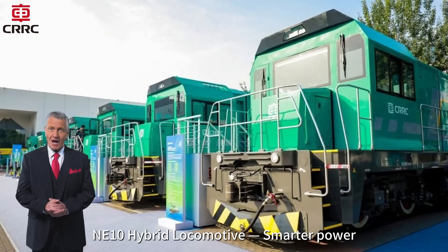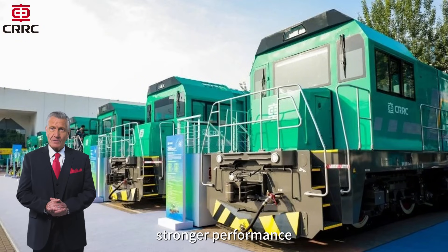NE10 hybrid locomotive — smarter power, cleaner rail operations, stronger performance.